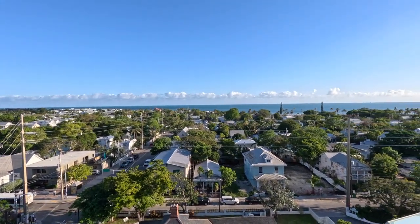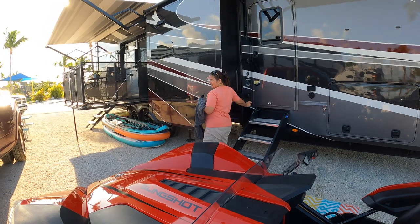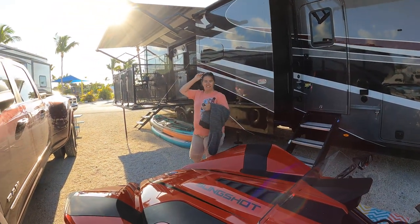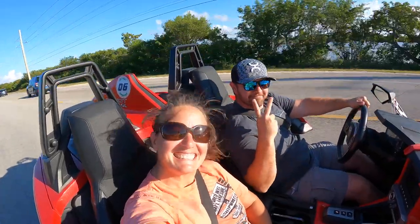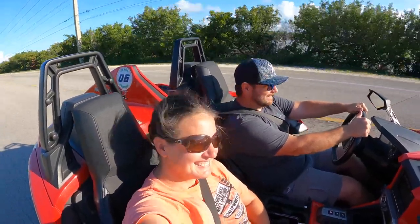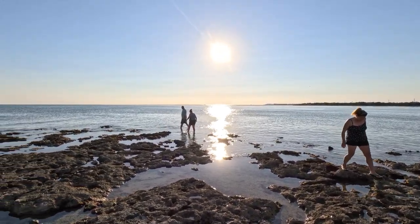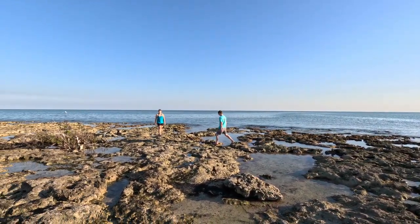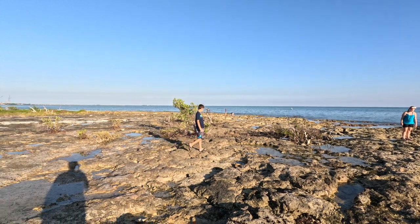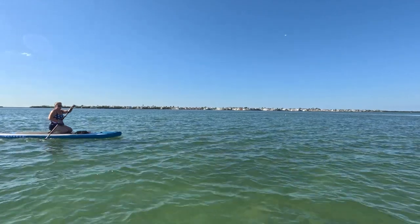We finally got to climb the lighthouse this year — the previous two years we'd only been able to view it from afar. We also did a jet ski tour around Key West for my birthday, and we rented a slingshot which was amazing. There's just so much to do in the Florida Keys and we're going to spend even more time there this year. We went in July and even with the heat it didn't disappoint — you spend so much time in the water with a constant breeze.